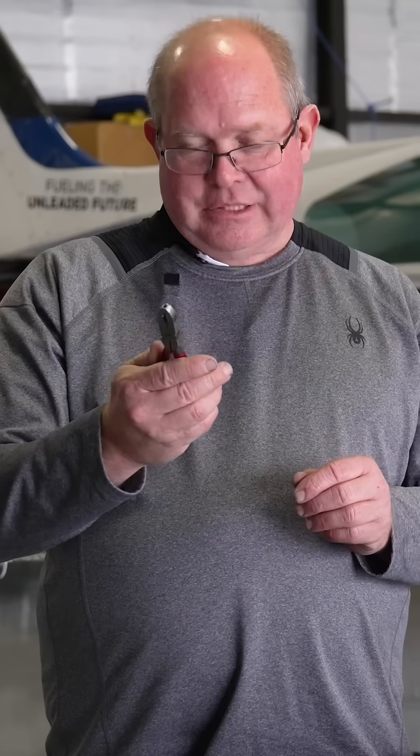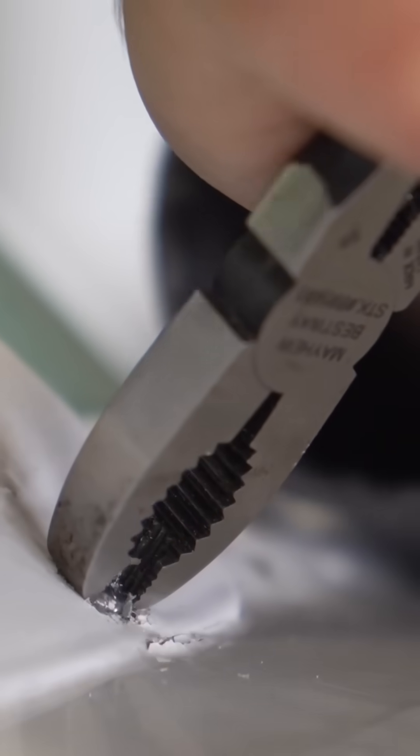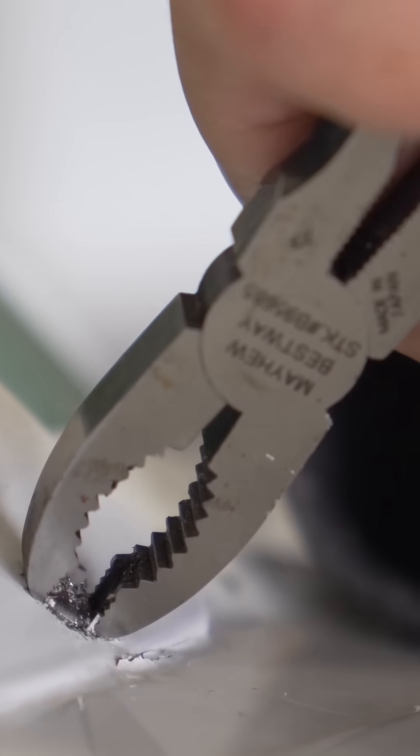And what's the last one? This is a vamplier. It has teeth on the end of the jaws, which allows you to grab a stubborn screw and loosen it. I've had many a button-head screw that's been stripped, and this comes to the rescue. Thank you.